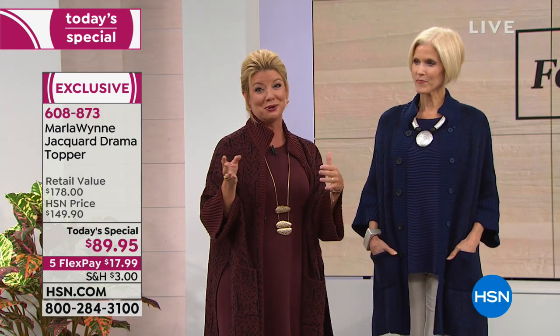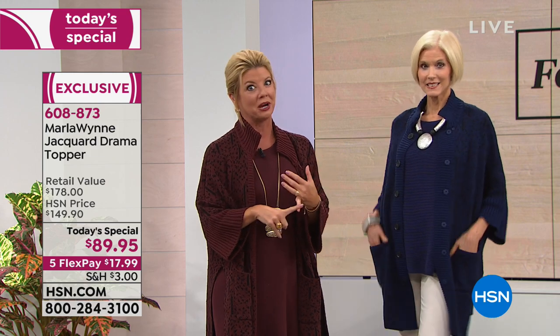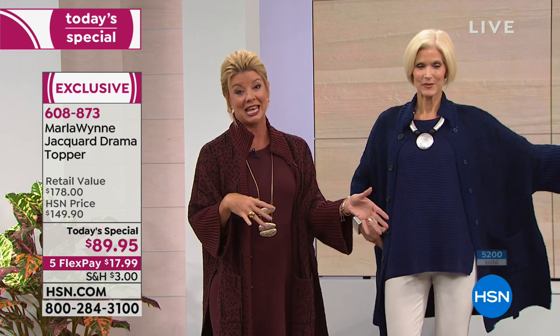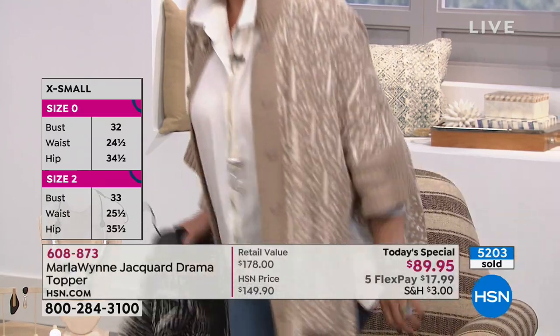They're telling us we are crazy busy right now. If you are just tuning in, express ordering is absolutely the best way to go, or hsn.com. Download that HSN app. Order true to size.